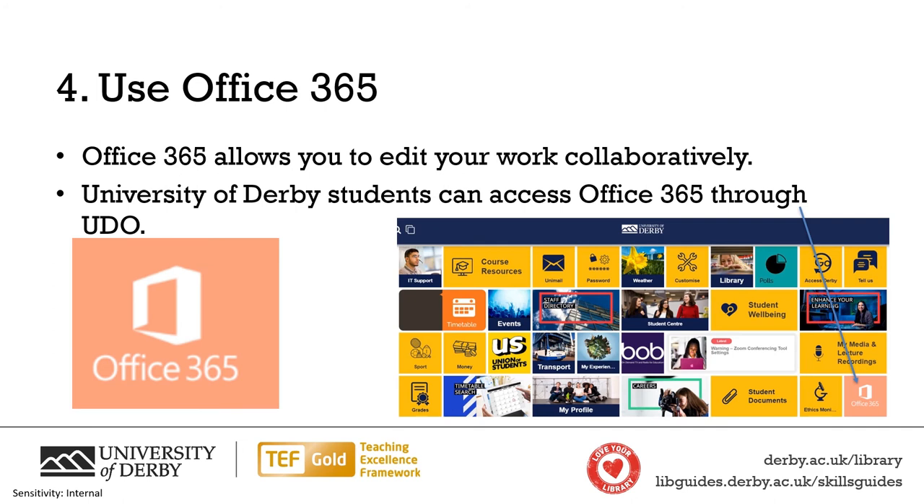Office 365 is a really useful tool for working collaboratively. It allows you to edit and view work alongside other team members and make live collaborative edits to a document, presentation or spreadsheet. This means that you and your group could edit documents together whilst being in different locations. University of Derby students can access Office 365 through Udo free of charge and can work collaboratively with other University of Derby students.